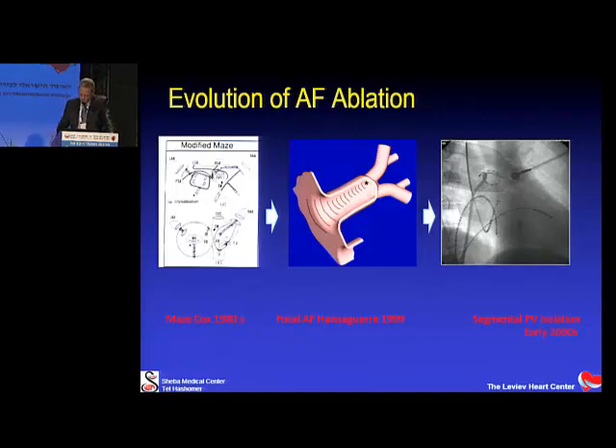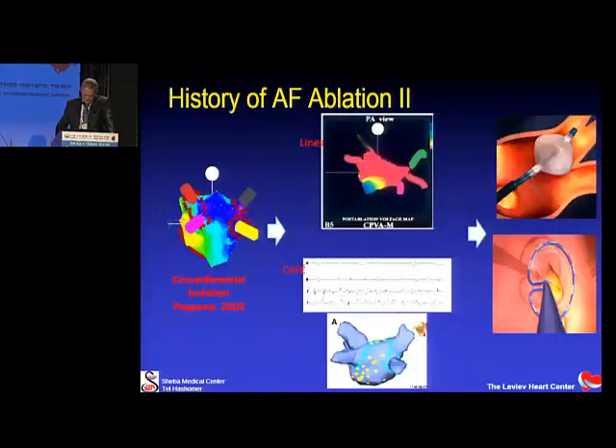This method is called pulmonary vein isolation. Several years later, Pappone from Italy established circumferential AFib ablation — creating circumferential lesions around the pulmonary veins, including some atrial area, effectively debulking the atria. This is the basis of many ablations done today. Over the years, several additions were made, including ablation lines mainly for cases with persistent atrial fibrillation.